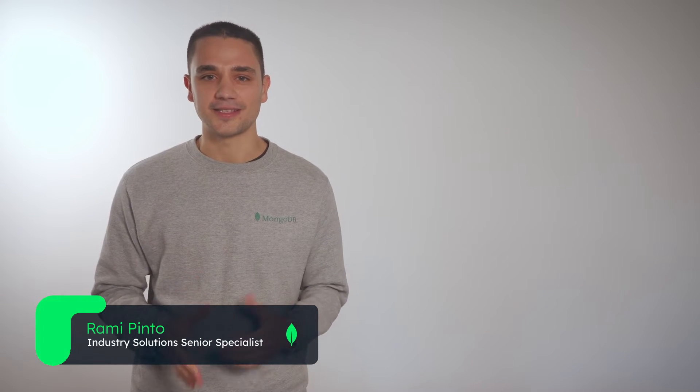Hi there! Ever tried shopping online for that perfect t-shirt or a stylish pair of shoes, only to find out they are out of stock when you make it to the store? Well, you are definitely not alone. My name is Rami Pinto, and I'm an industry solutions senior specialist here at MongoDB.